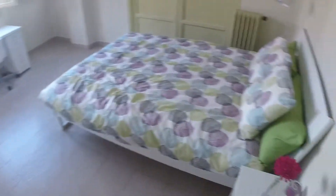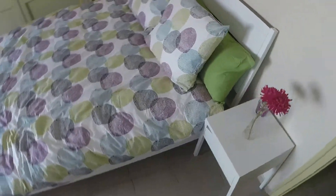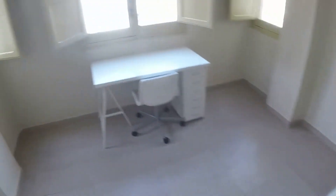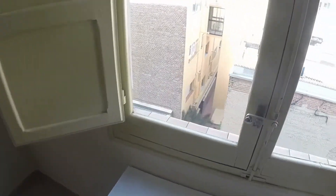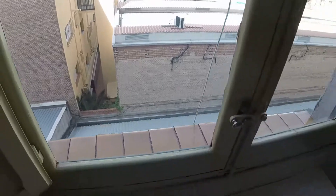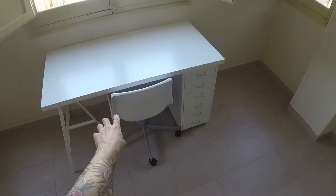Next to this room we have bedroom number two. Here we are — this one is bigger. We have another double bed. We can see there the heating. We have a bedside table. And this room has two windows with the same view to the courtyard. And in front of the biggest window we have a desk.